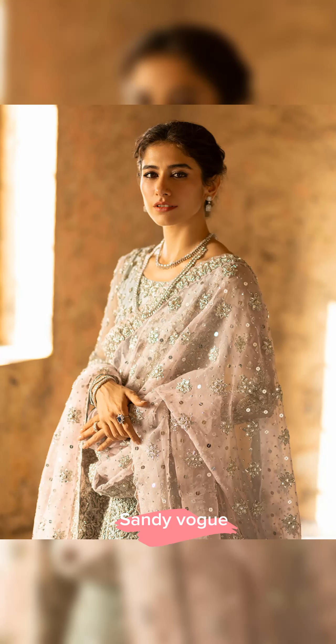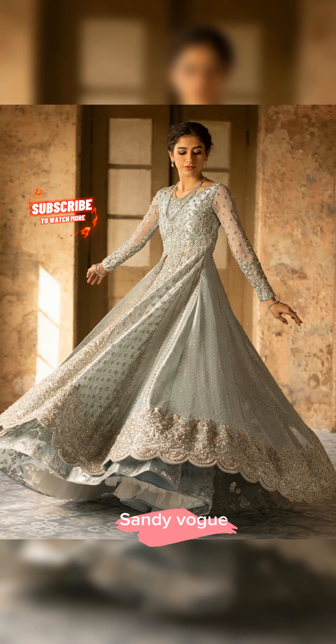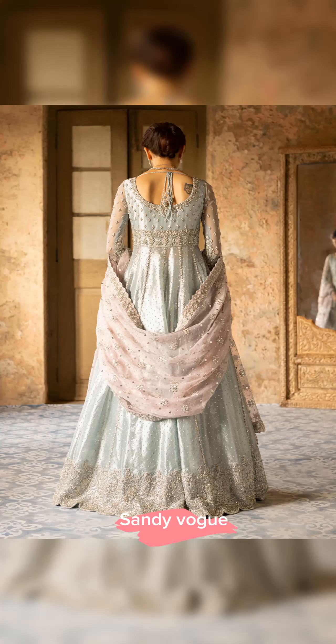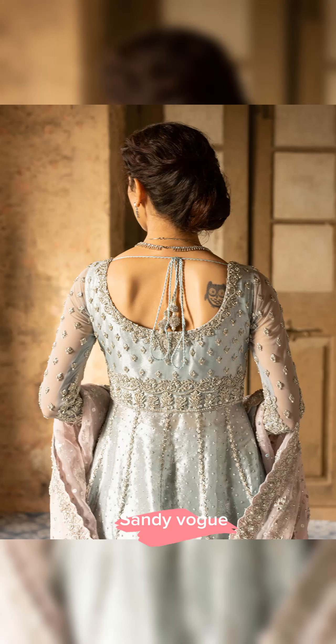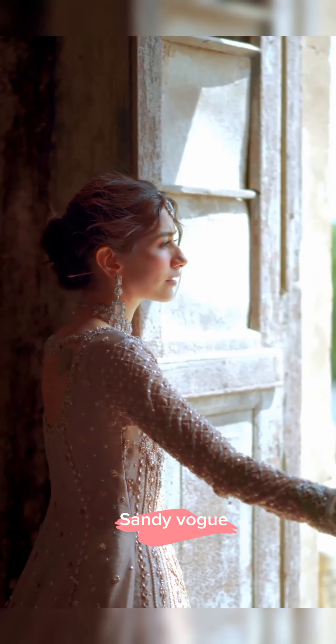A contrasting pinkish dupatta is included, featuring beautifully crafted booties scattered all over and intricate borders on all four sides. The exquisite creation will surely keep you captivated.